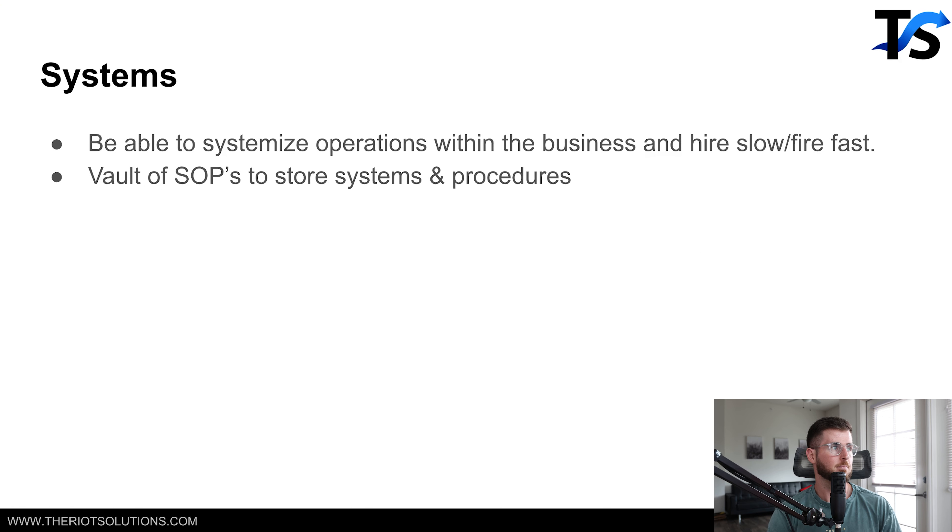You need to be able to systemize operations within the business — hire slow and fire fast. I can't tell you how important systems are. Everything you do in your business needs to be systemized so that anyone can come in and replicate that system and get the same result as you. And if you say 'no one can do it like me' — you need to get that fixed. You can outsource everything else in the business and only focus on your unique skill. Leverage Google Drive to store your systems — 'here's how to handle this specific customer service question, step A, step B.'